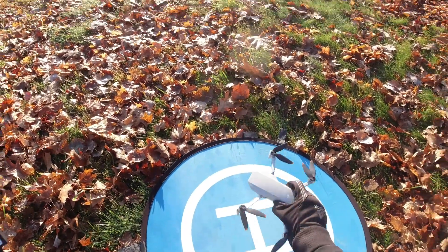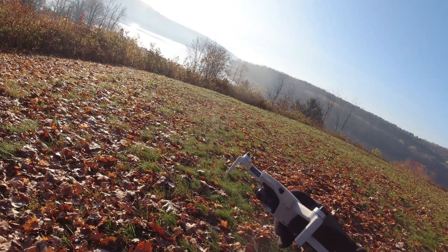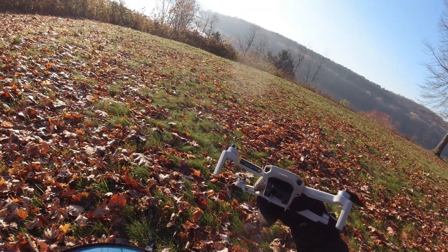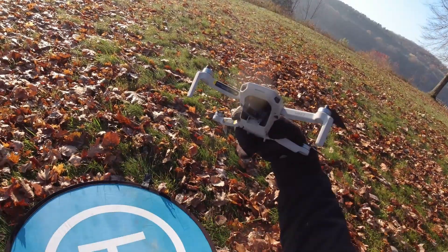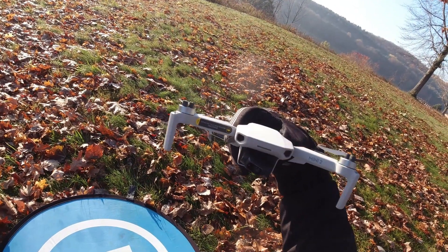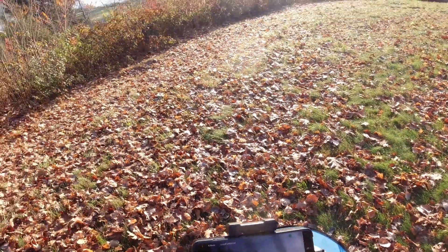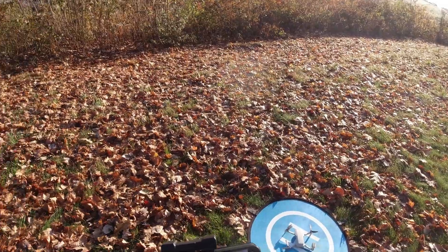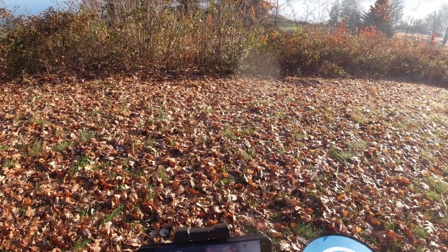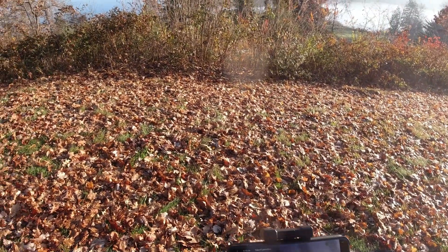Hey guys, Brad from Surging the Drone here. I've got the DJI Mini 2 4K drone out here. You can see my little light doing the breathing — the little LED thing on the front there. I have it set to orange. So I just want to do a little range test with this guy today. We're going to go ahead and get going, do some 4K video while we're out here. Going to go ahead and take off.